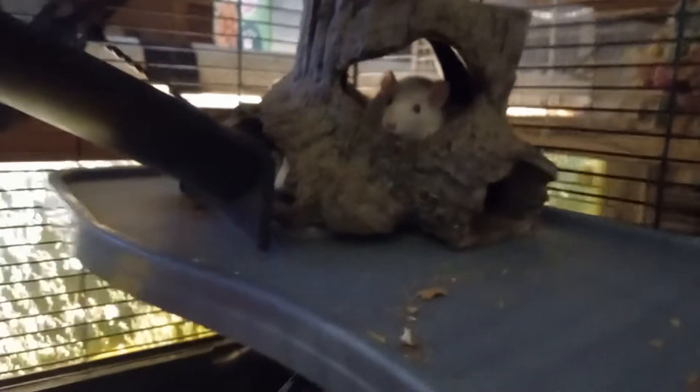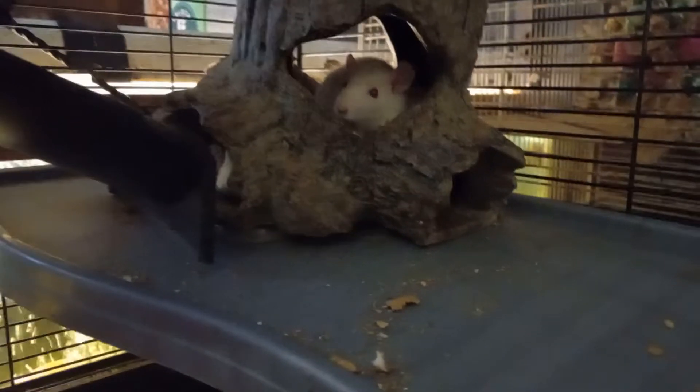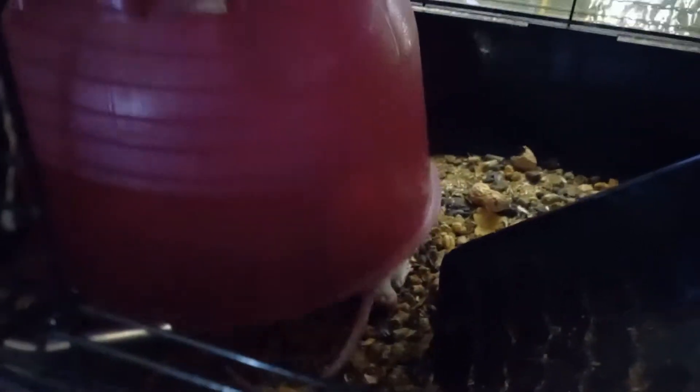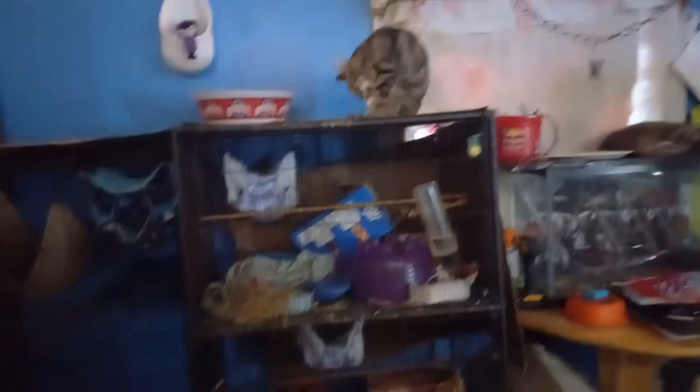They just got moved in here so they're making a mess. Right before Harley left, I had lost one of these rats during the official transition to their other cage. I had lost a rat — it got loose out of the cages.